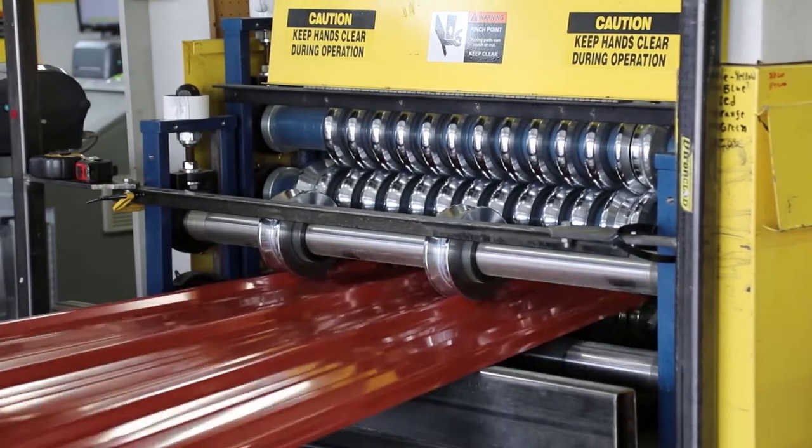This is the most common process for pre-painted metal in roofing and siding construction products. It's very flexible, it's robust, it's efficient, and highly controlled as far as quality and consistency of the final product.